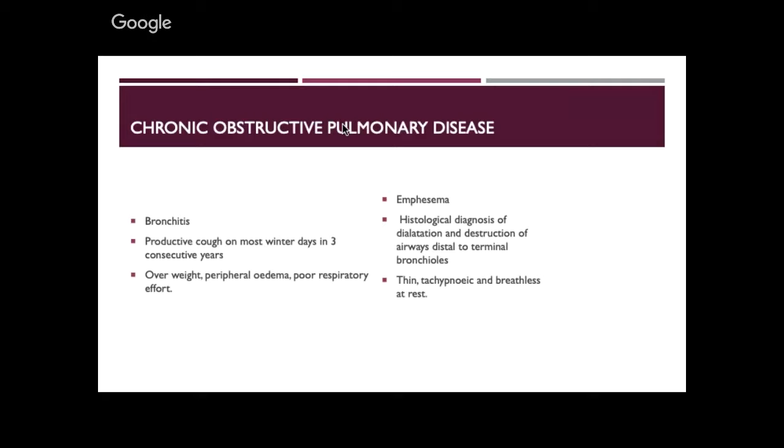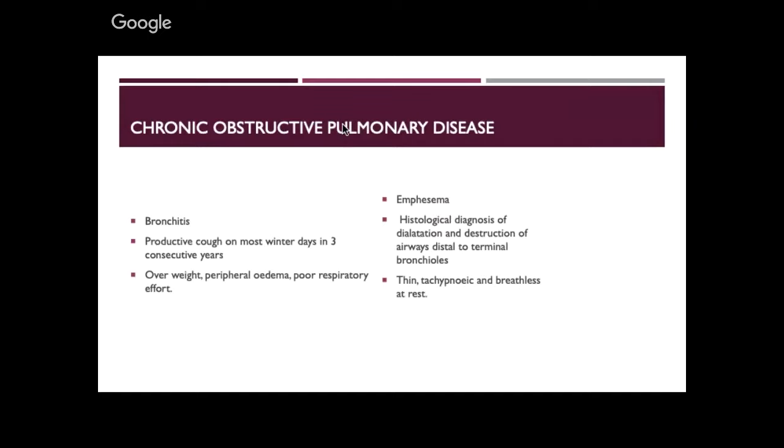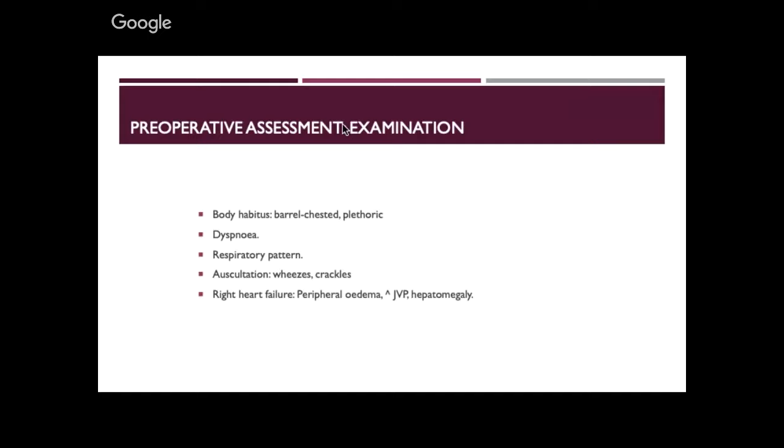When you see the patient at the end of the bed or chair, they'll be overweight, have peripheral oedema, and poor respiratory effort. Emphysematous patients have terminal bronchial damage. Previous hospital and ITU admissions, whether they've been intubated and ventilated, are important history points. On examination: most patients are dyspnoeic if not well controlled; look for crackles, respiratory pattern, and signs of right heart failure — raised JVP, hepatomegaly, peripheral oedema. These are bad signs indicating the right heart is failing.